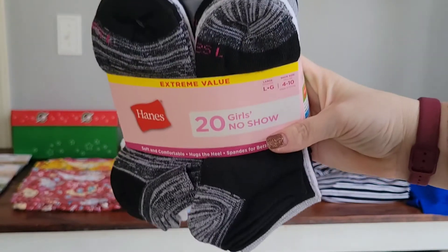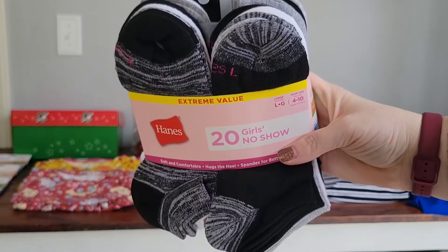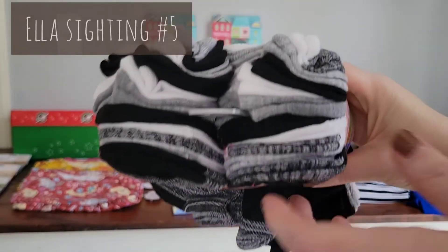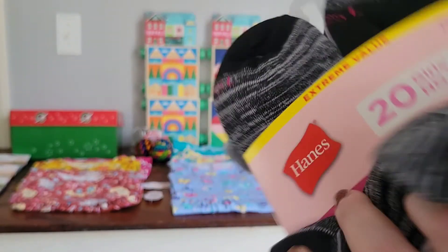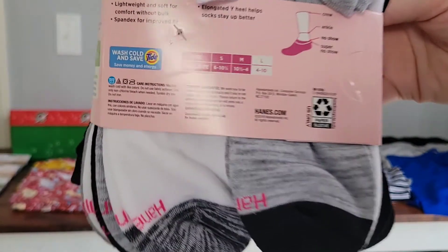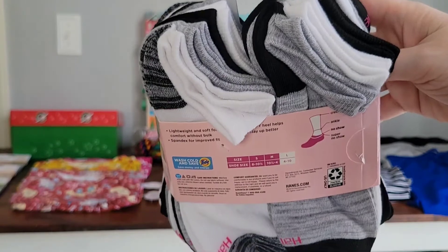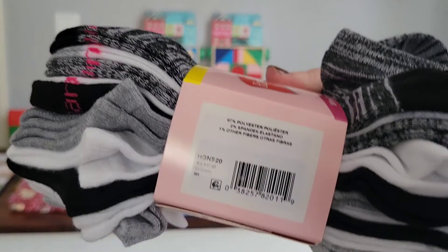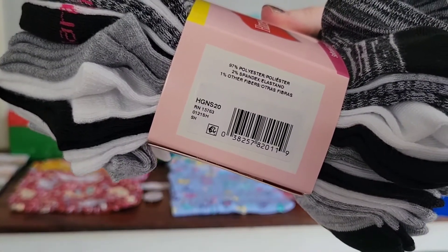And now for our Walmart.com online order. First are these girls no-show socks — a pack of 20 for six dollars. I found out about this deal via a Facebook message — I believe it was shared in an Operation Christmas Child Facebook group by Rosie, so thank you for sharing that, Rosie. This is a great online deal. Socks for six dollars! Sometimes we just can't get out to the store, and being able to find a deal like this for socks is just wonderful.